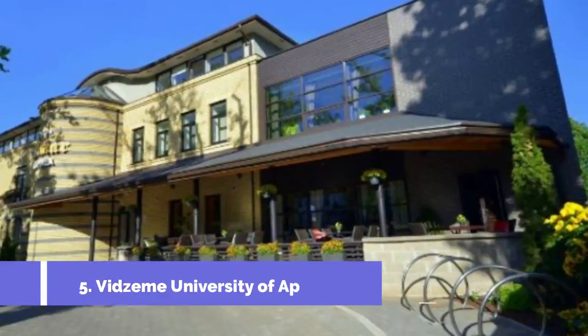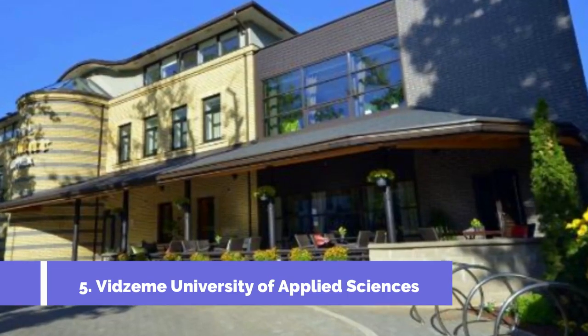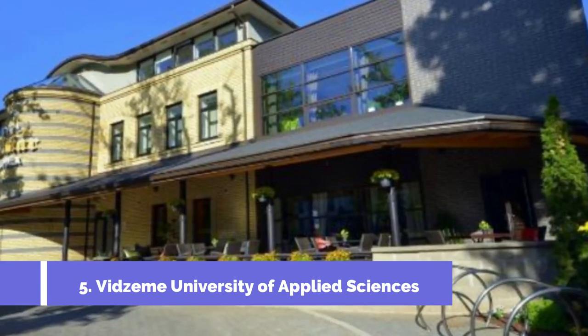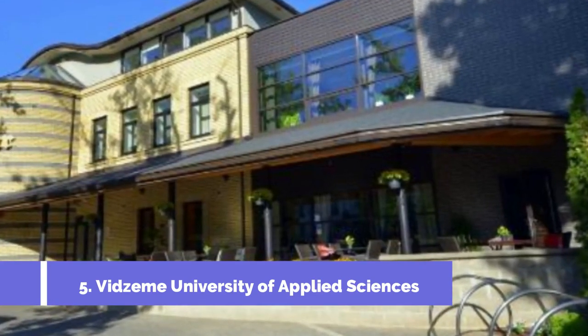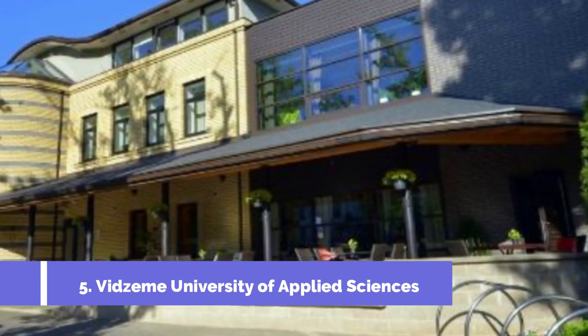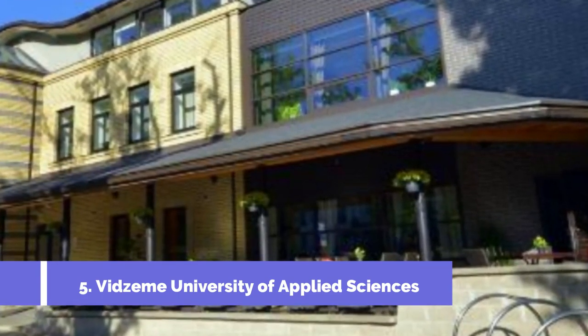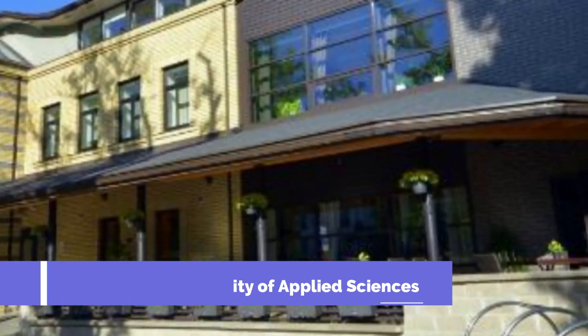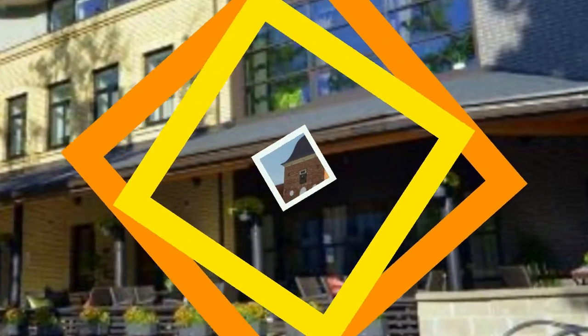Number 5: Vidzeme University of Applied Sciences. Vidzeme University of Applied Sciences, located in the charming city of Valmira in Latvia, is not only a renowned educational institution but also an interesting attraction for tourists. The university offers a unique insight into the local academic scene and an opportunity to explore the vibrant student life in Valmira.